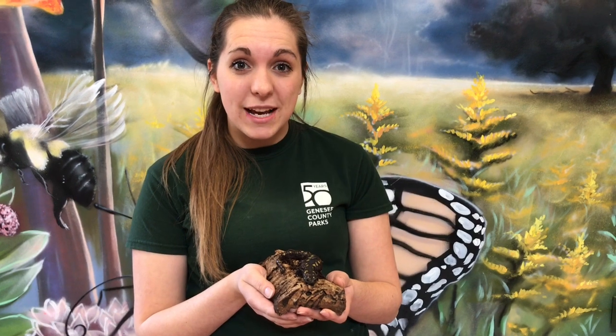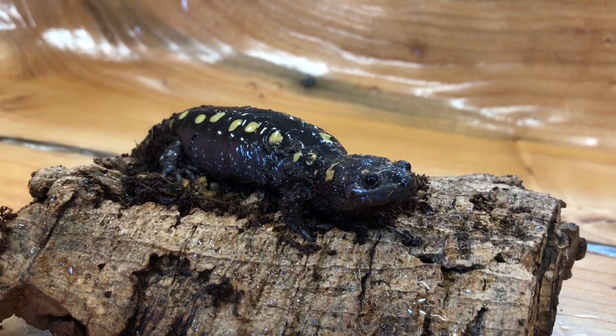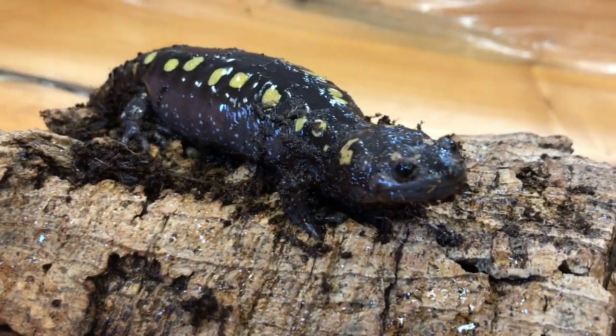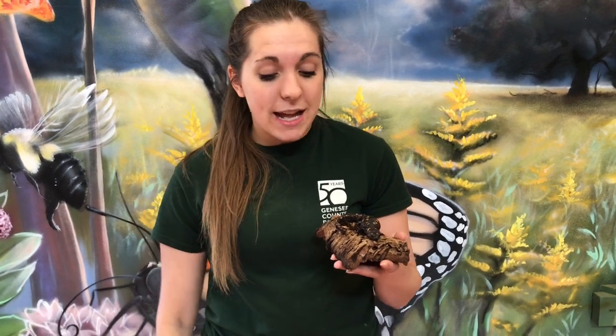Hi, my name is Deanna and I'm here at For-Mar Nature Preserve and Arboretum. Today I'm here to teach you guys a little bit about our spotted salamander — five fun facts about salamanders and my spotted salamander friend.